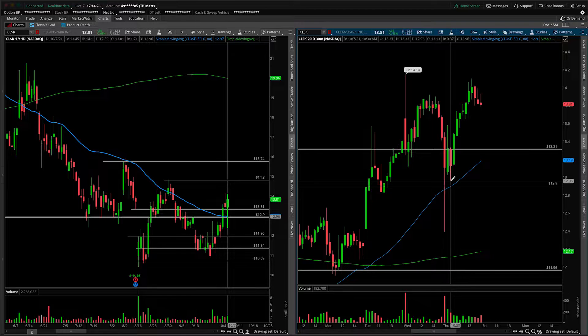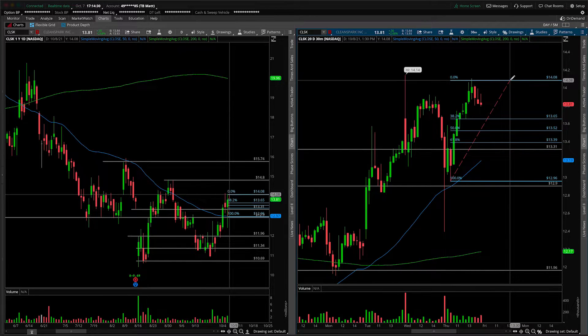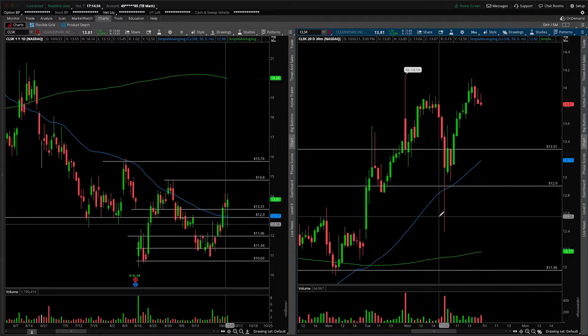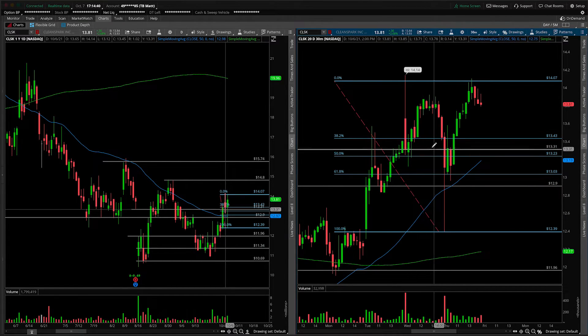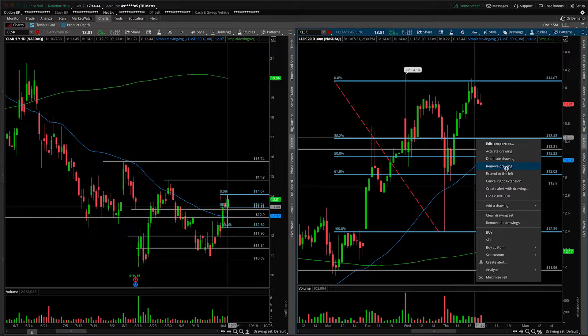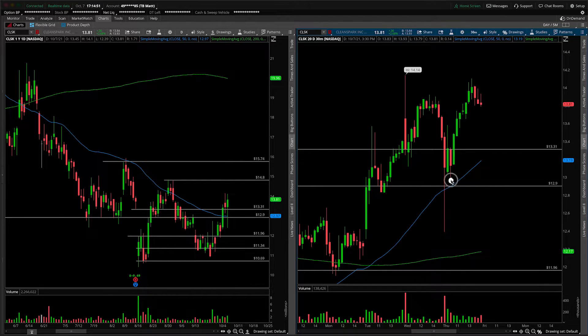Let's take out the fibs now and come in from the low of the move — arguably this here, not the entire day's range, but up to here. The 38.2 held; we never even came close to it. Let's just double-check coming in from the lows — the 38.2 will be lower in this instance — and just seeing if that lines up with structure. Not really, so that's not going to be of much use. Just noting that it was relatively strong, never even coming into either of the 38.2s no matter where you drew it from.